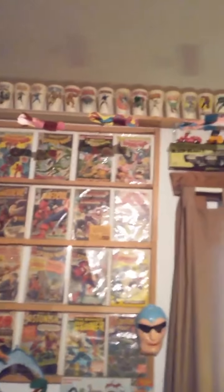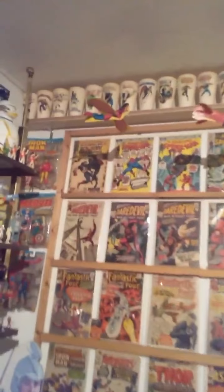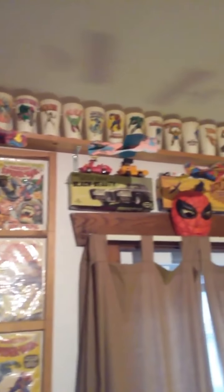And my comic book collection — love those. My Marvel Flyers — loved those as a kid, wish I had all of them. And my Slurpee cups — bought those as a kid in the 1970s with my brother. Sixty cups total, I've got about 40 of them.